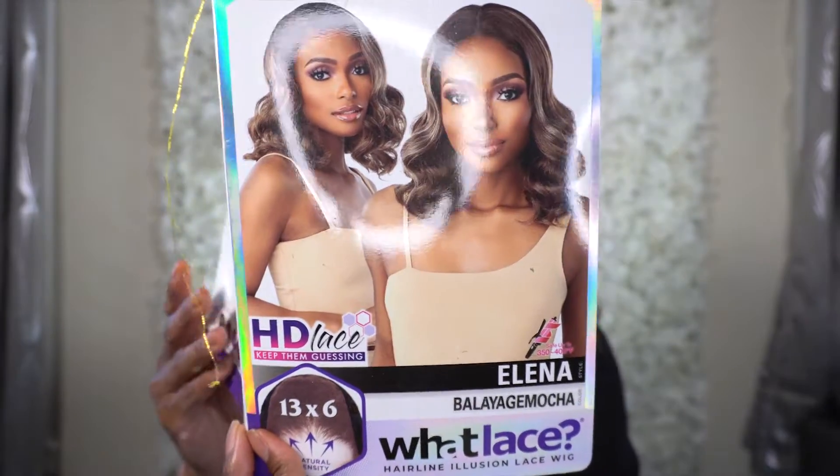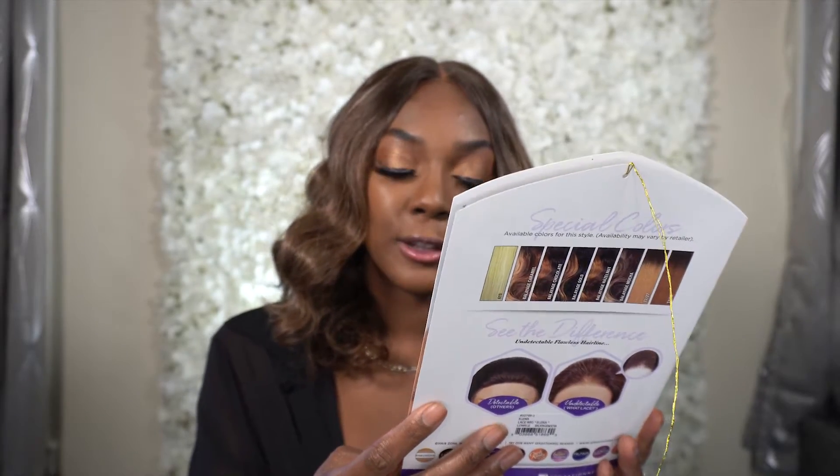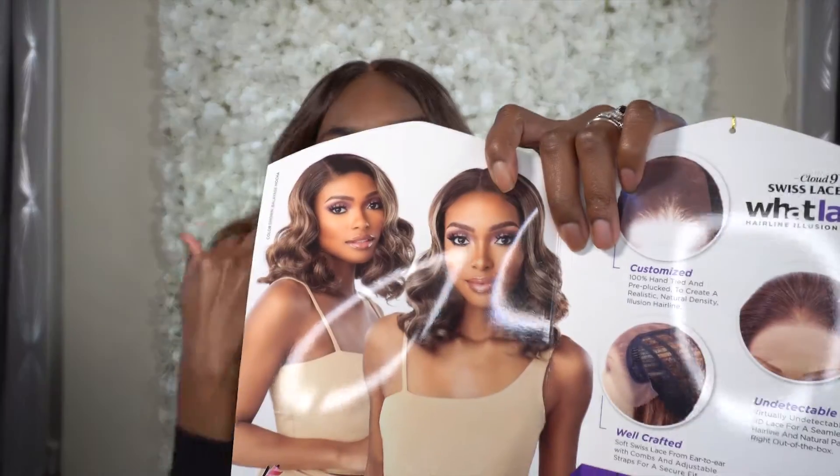Welcome back! Today's unit was sent to me by Sensational, so thank you kindly for sending me this unit. This is from their Cloud Nine Swiss Lace Wig — it's 100% premium fiber, HD lace, keep-them-guessing natural density, 13 by 6. I got it in the style Elena and in the color Balayage Mocha. It's their hairline illusion lace wig. This is what the middle of the stock card is looking like.